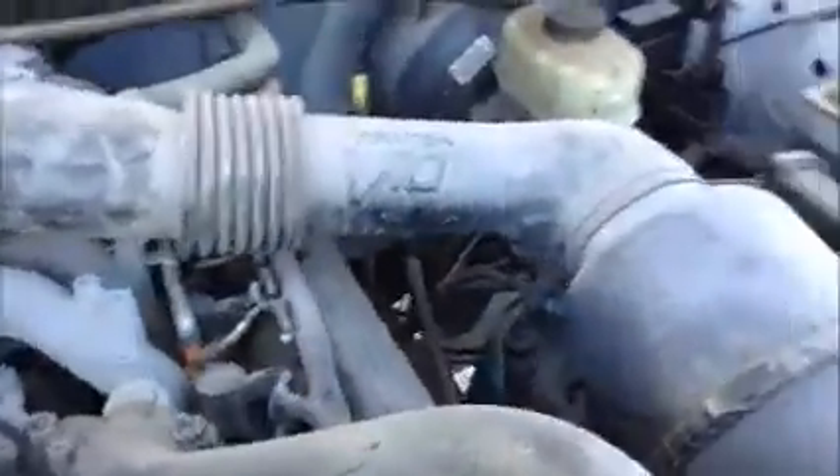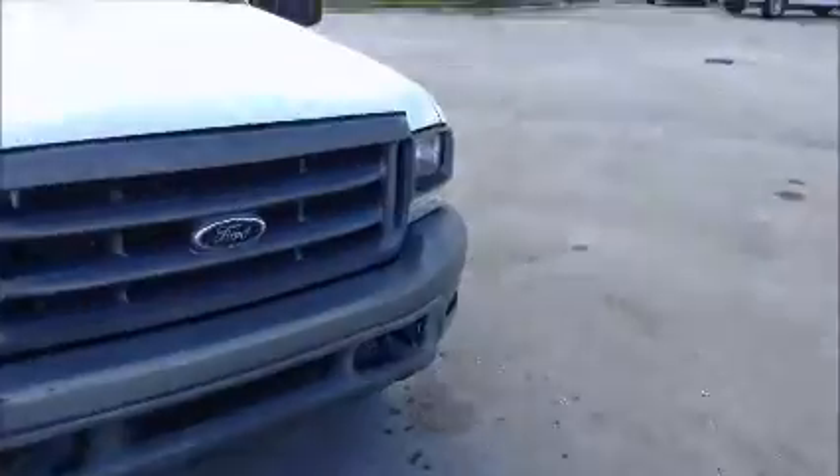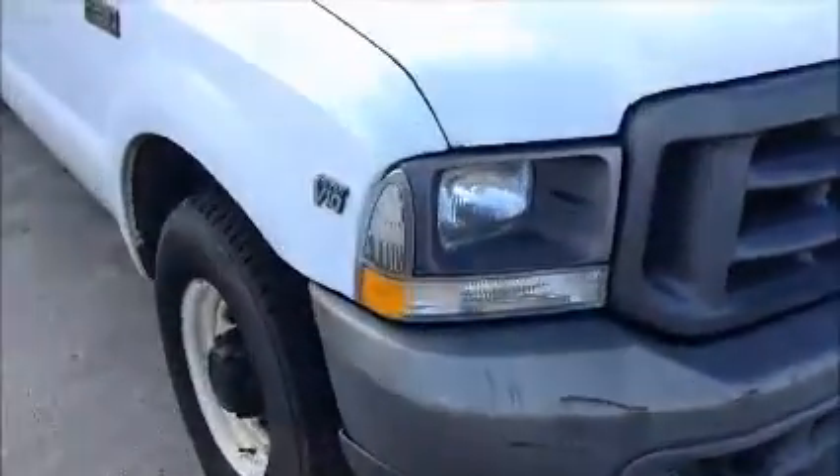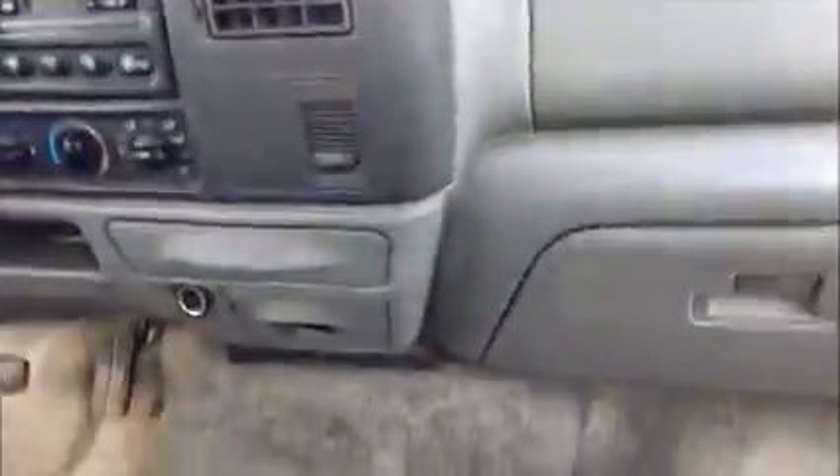This is a Ford F-250 pickup truck. As you can see here, it starts up. This is a four-door crew cab. Take a look inside — manual windows. The AC is working.